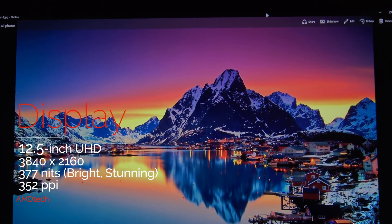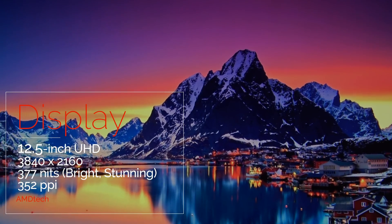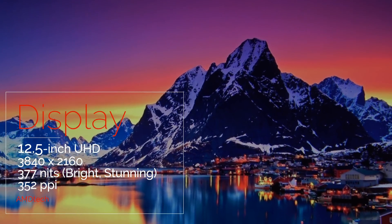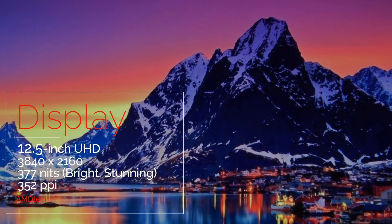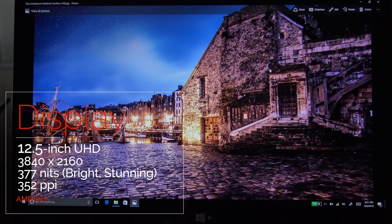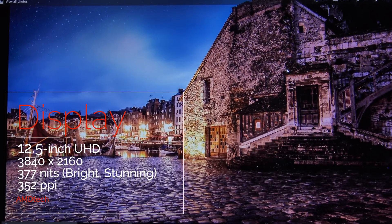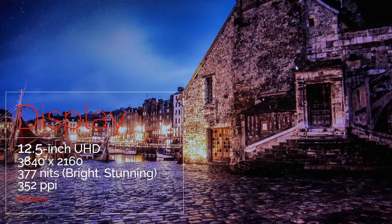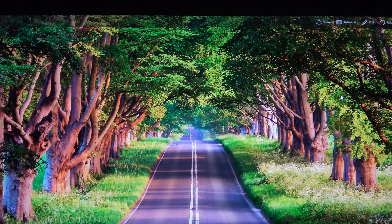The star of the show is its display — a 12.5-inch UHD 4K display with a resolution of 3840x2160. It gets very bright at 377 nits. It has good color representation, good color saturation, excellent viewing angles, and in one word this display is simply stunning. It's one of the best displays you'll find in any device out there right now.